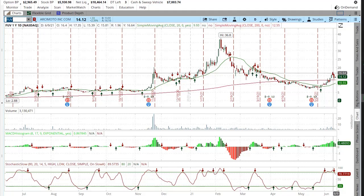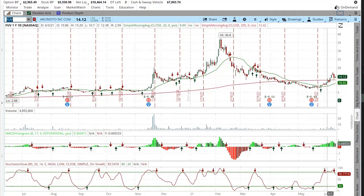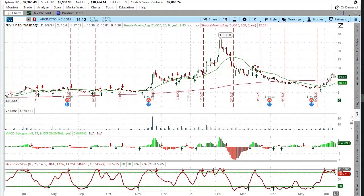But once it got up to $17, $18 — whatever it got to — it started coming back down. Some people are probably taking profits. The short interest is still pretty high, I think around 30% or so. You can see some of the technical indicators — it's been bouncing around here on the stochastic.